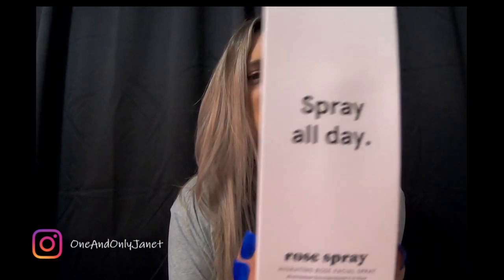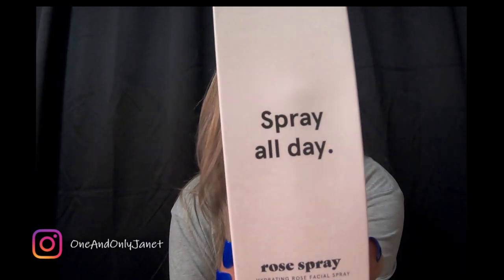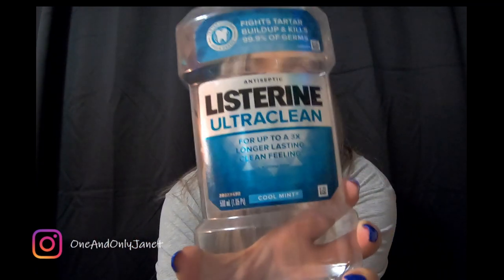This is the Spray All Day rose spray — it's a hydrating rose facial spray by Grace and Stella. I don't remember the exact bottle; it was a big clear bottle that looked pink. My skin did not like it.